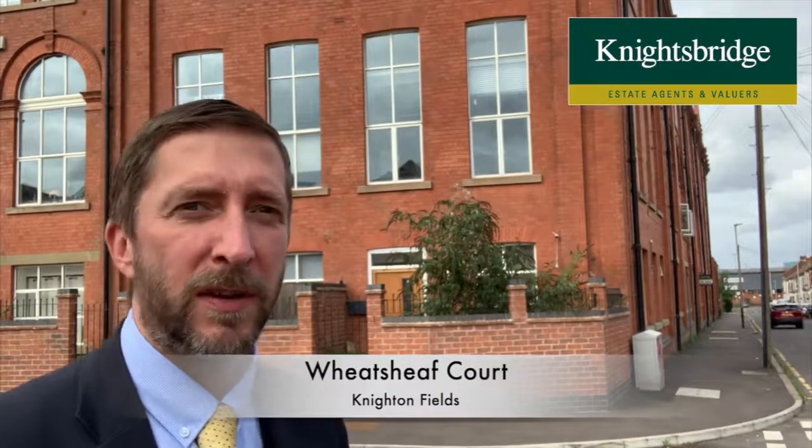If you're looking to buy your first property in the popular area of Knighton Fields close to Leicester city centre, then this is worth looking at. It's flat 42 Wheatsheaf Court in the popular Wheatsheaf development.